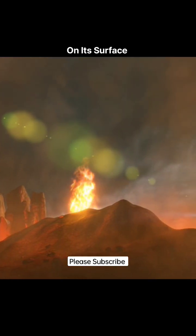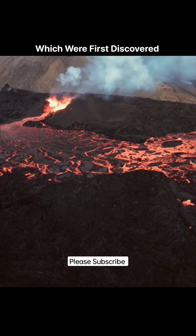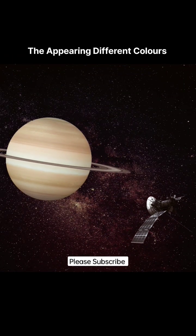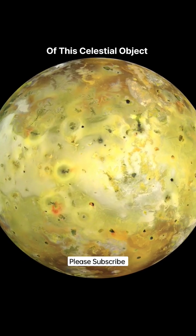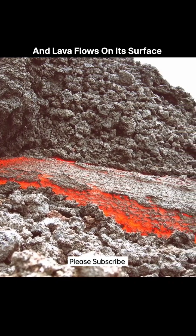On its surface, over 400 active volcanoes have been confirmed, which were first discovered when the Voyager 1 passed by it. The appearing different colors of this celestial object is also because of the volcanic plumes and lava flows on its surface.